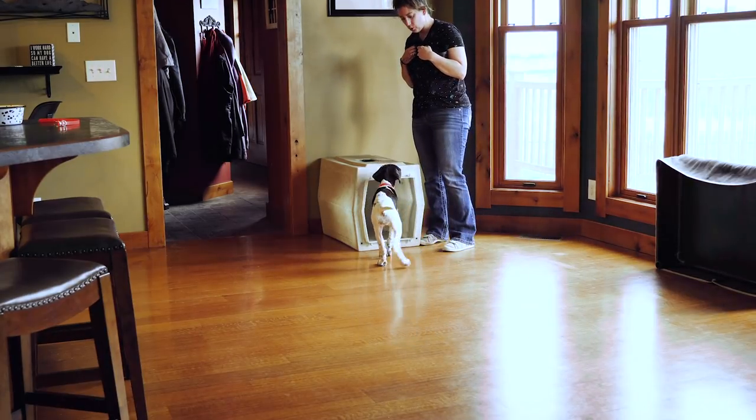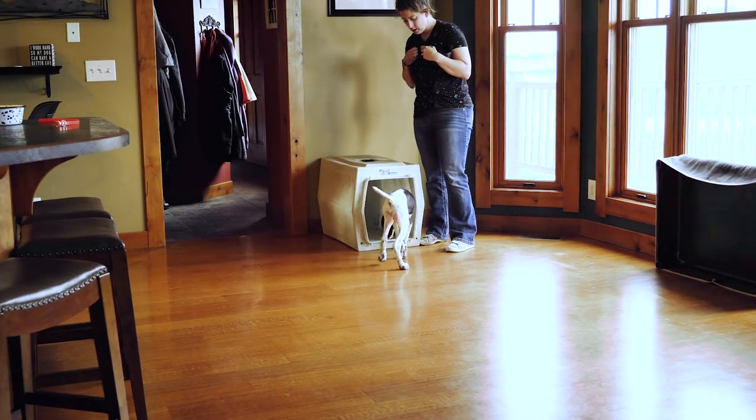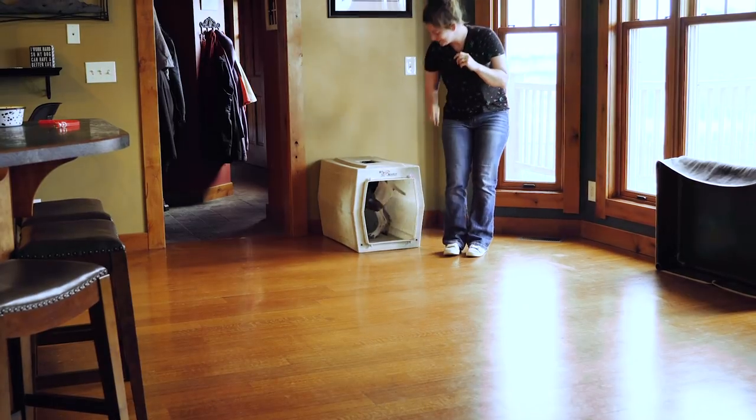We're going to see if she thinks about going in there on her own again. And she did! Good girl!